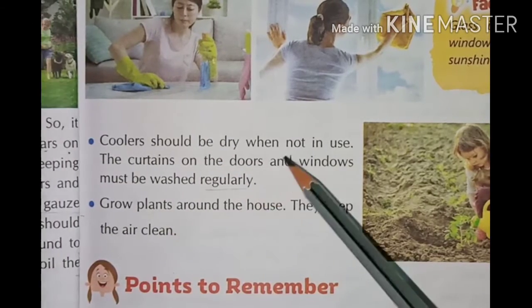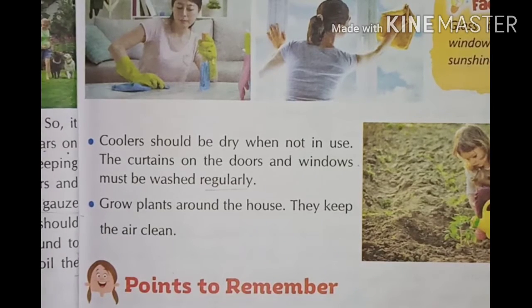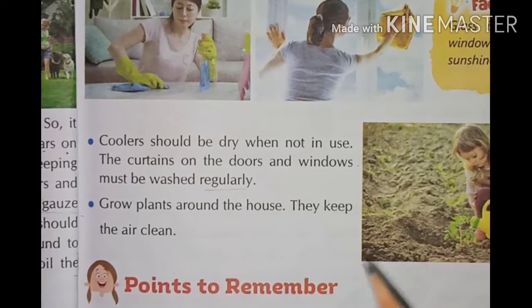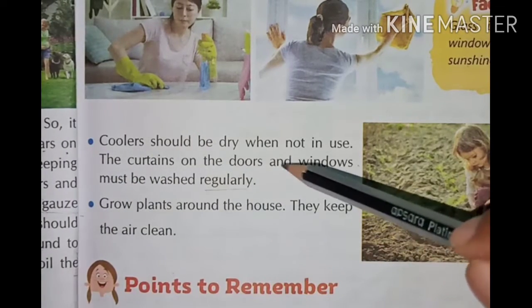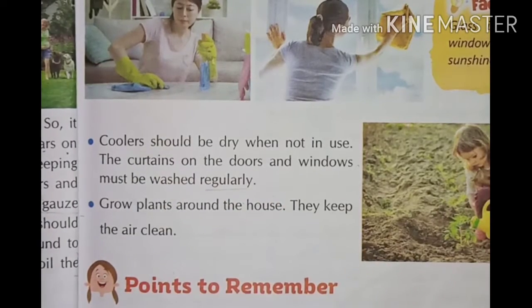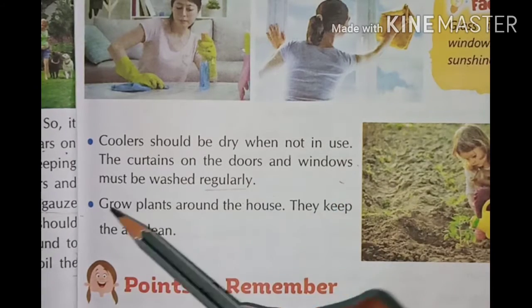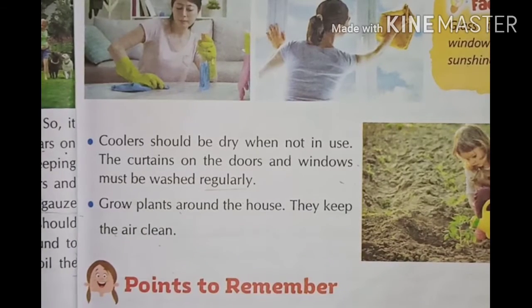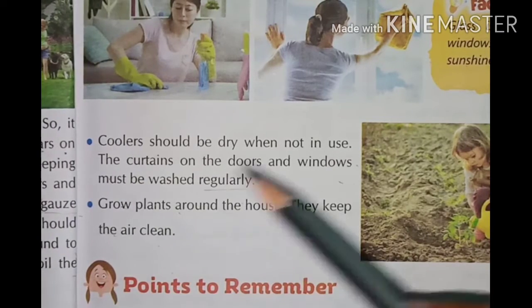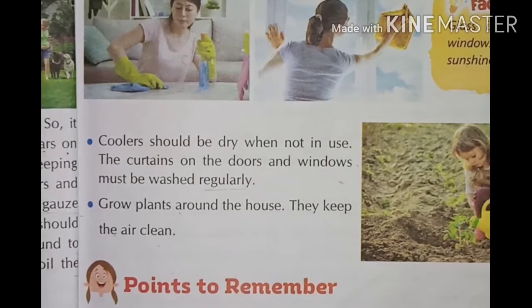Coolers should be kept dry when not in use. The curtains on the doors and windows must be washed regularly. Grow plants around the house — they keep the air clean. The plants around our house will produce fresh air and keep us healthy.